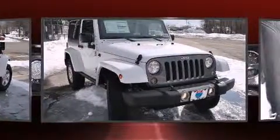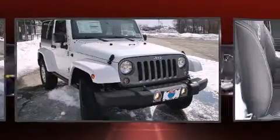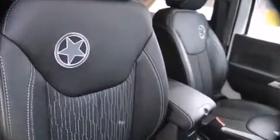Under the hood, you'll find a six-cylinder engine with more than 270 horsepower. And for added security, Dynamic Stability Control supplements the drivetrain. Four-wheel drive allows you to go places you've only imagined.